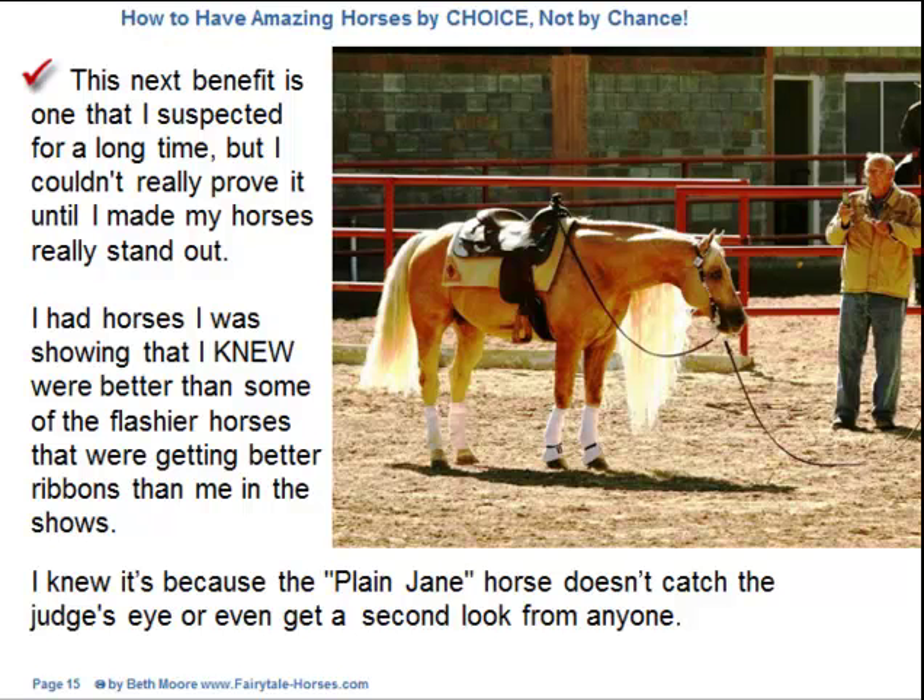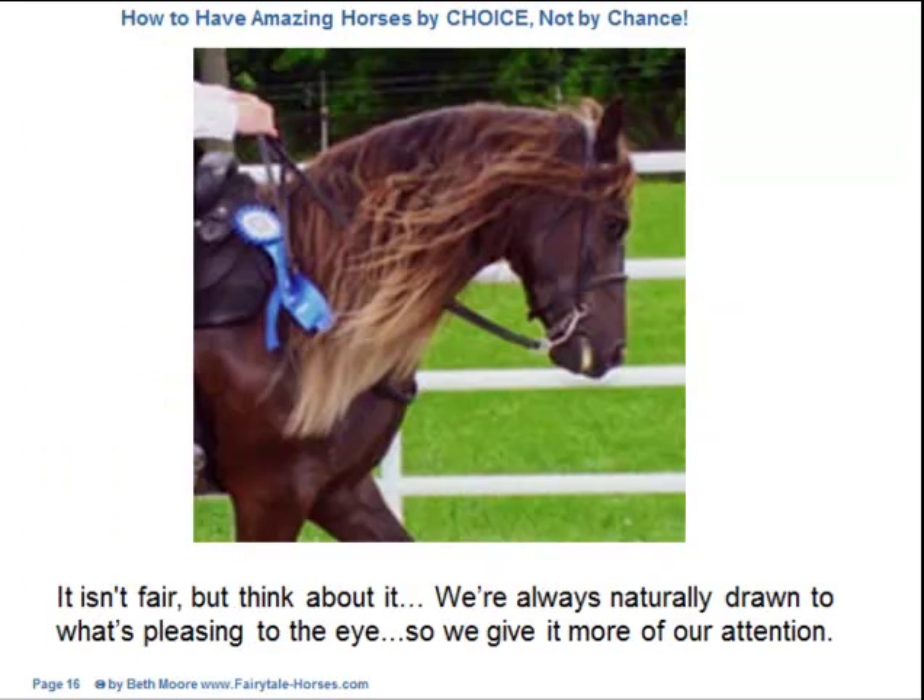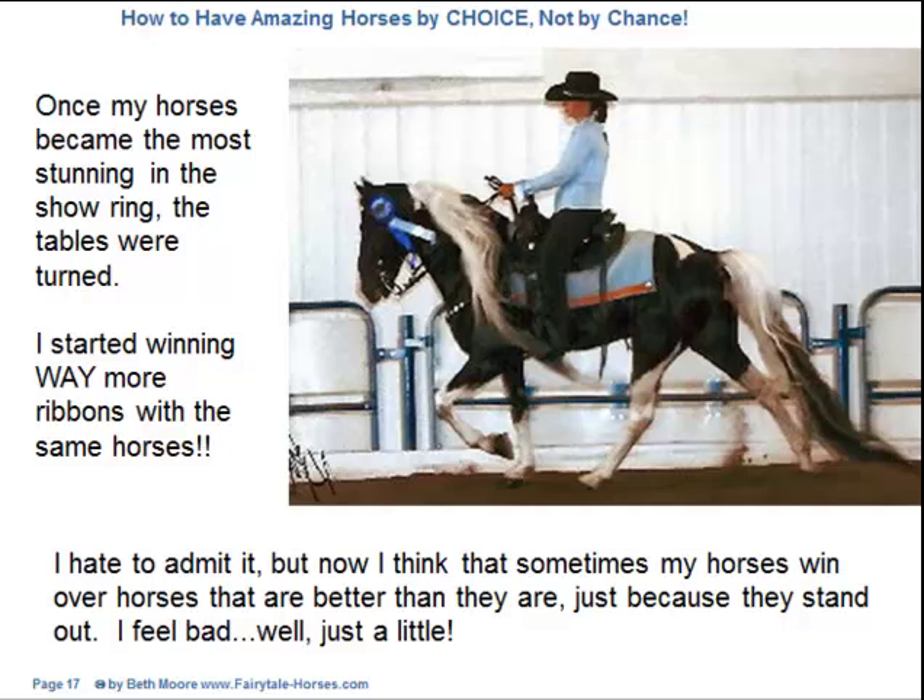This next benefit is one that I suspected for a long time, but I couldn't really prove it until I made my horses really stand out. I had horses I was showing that I knew were better than some of the flashier horses that were getting better ribbons than me. I knew it's because the plain Jane horse doesn't catch the judge's eye or even get a second look. We're always naturally drawn to what's pleasing to the eye. Once my horses became the most stunning in the show ring, the tables were turned. I started winning way more ribbons with the same horses. Now I think sometimes my horses win over horses that are better than they are, just because they stand out.